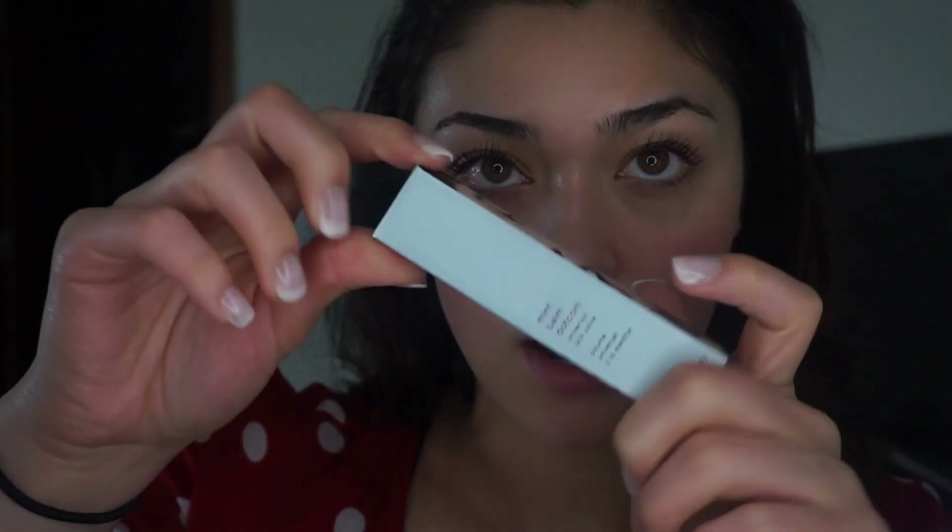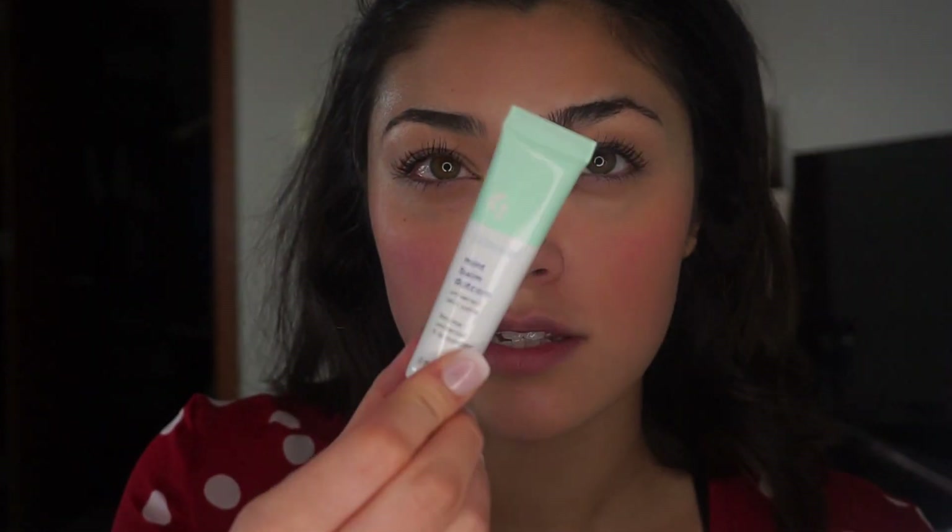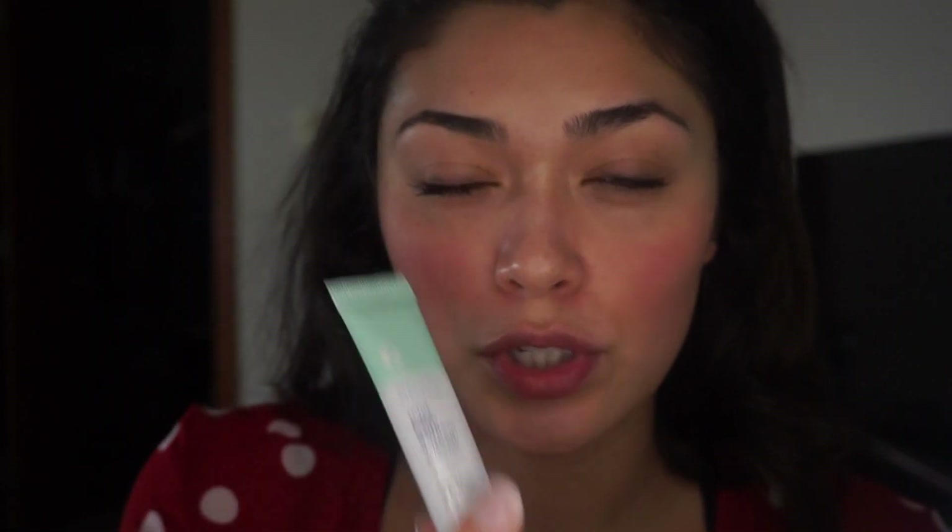Last but not least, I did buy the Balm Dotcom. I got it in mint. It says you can use it on your lips, on your cuticles, on your elbows, on your friend — anywhere that needs some love. It comes in this cute little packaging. Putting a little bit on my lips — I love lip balm. This feels nice, lips are all moisturized.